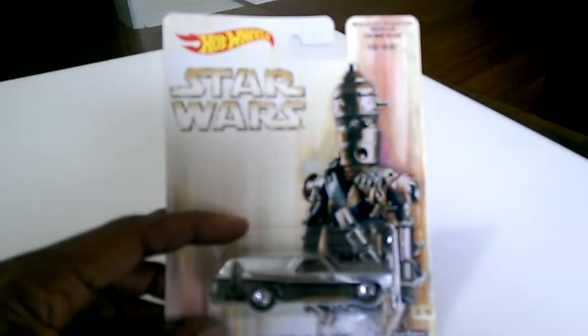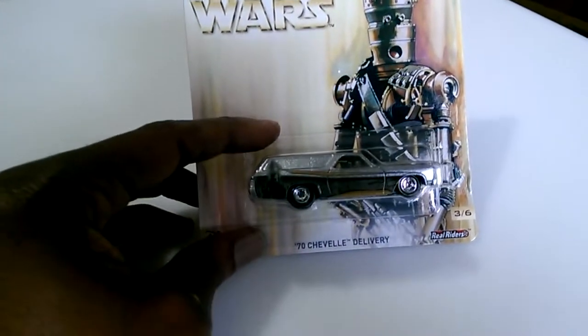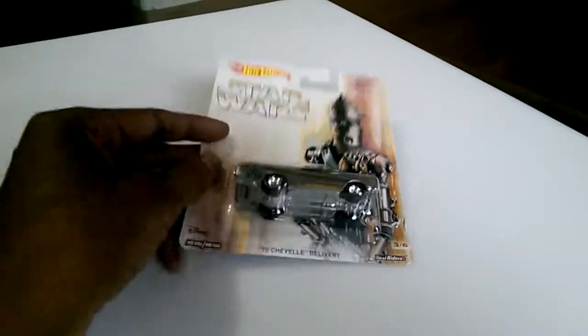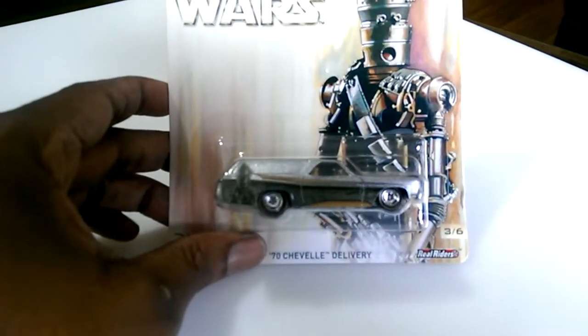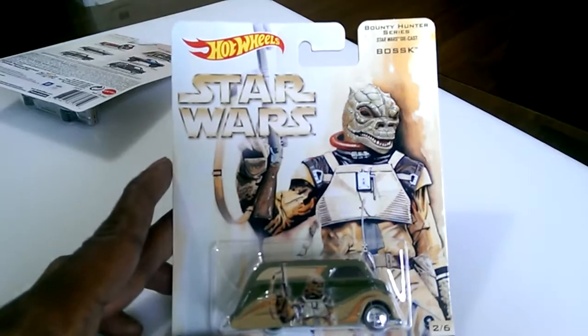I'll start with the Star Wars from Walmart last night. I picked up some of the Star Wars Bounty Hunter series — I have the other Star Wars series but this is the Bounty Hunter series. I picked up the 70s Chevelle and the Deco Delivery for this series. These were the only three that they had — three different ones.